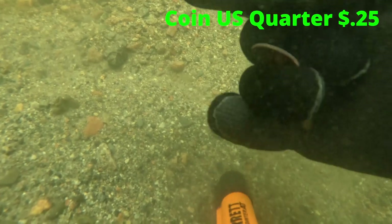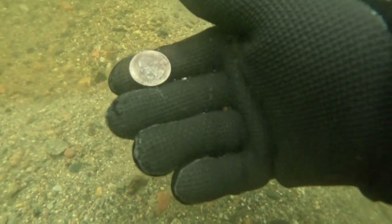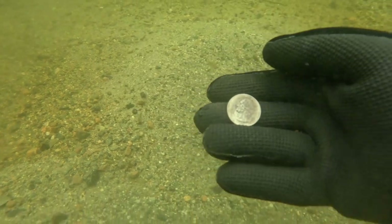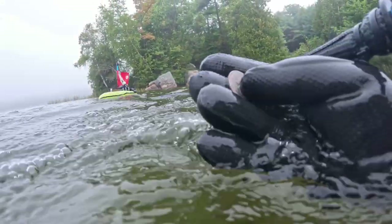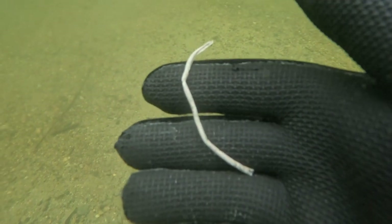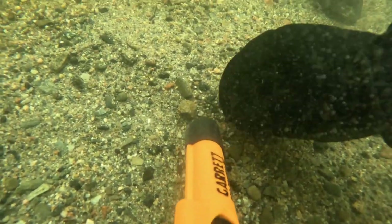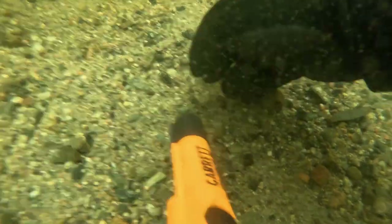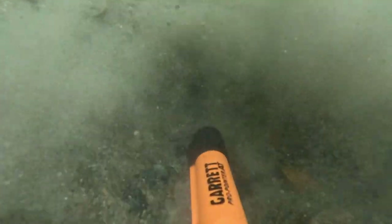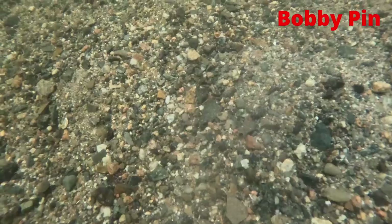Next find was another quarter. Another weird find that I come across a lot in this part of the lake is wire. I think this is the one millionth nail that I found here, and bobby pins are no different than finding nails.